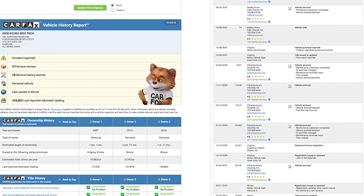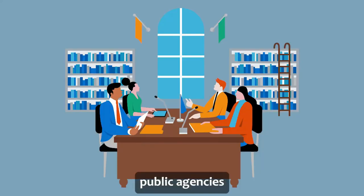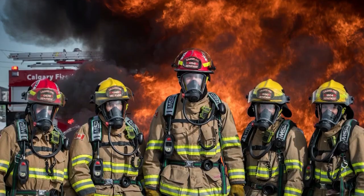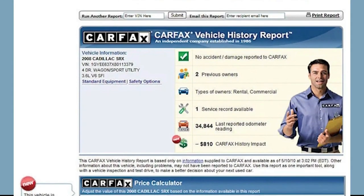Carfax gets its data from various sources, including DMVs, body repair shops, and public agencies. Carfax partners with law enforcement departments, fire agencies, service stations, and state inspection agencies to provide verified data on vehicles.